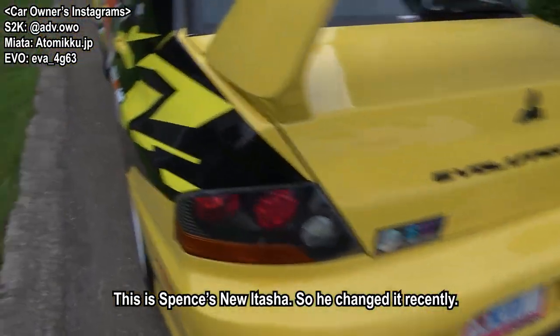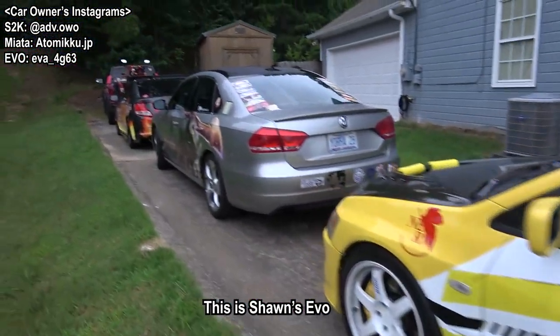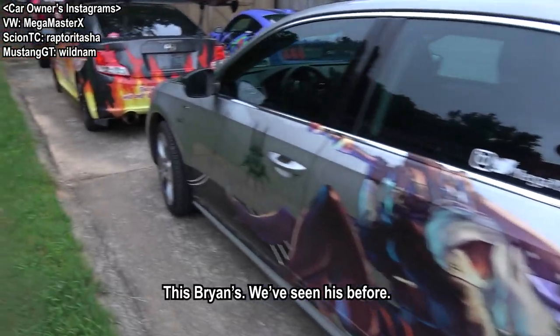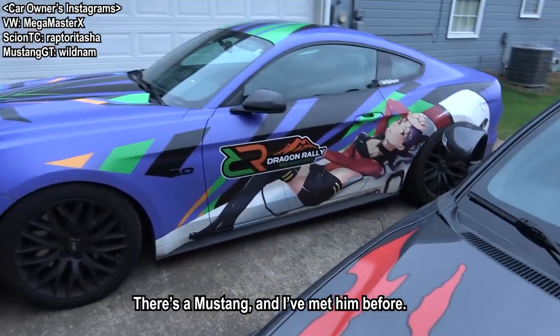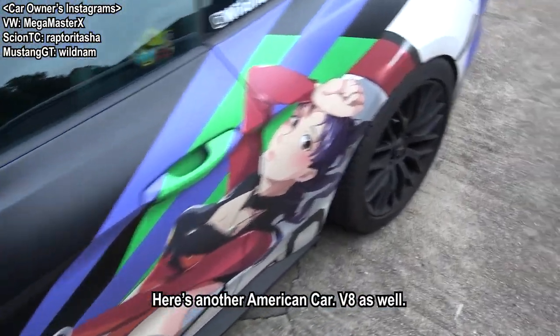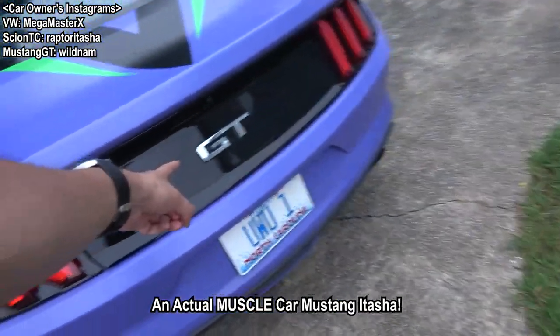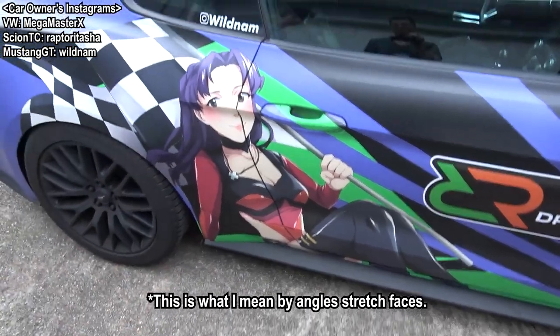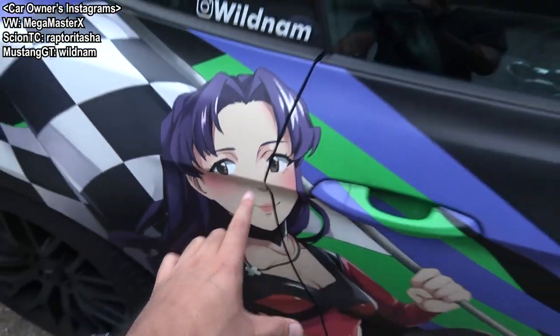We'll get a better look when everyone starts moving. This is one I've never seen before, so we're going to have a lot of new faces on this trip. This is Brian's - we've seen his before. Here's another new face. He's got a hood decal. There's a Mustang. I've met him before, but he has not made an appearance on this channel. So here's another American car, V8 as well. It's an actual Mustang, a muscle car Itasha Mustang. This side has been a bit questionable - you can see it, it made the nose look really funny.